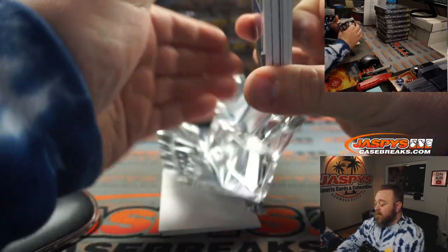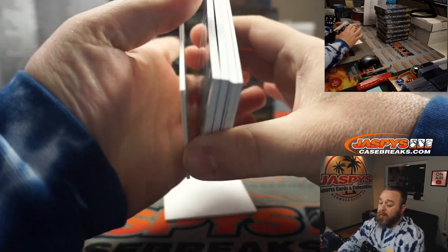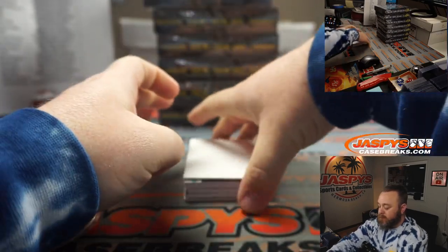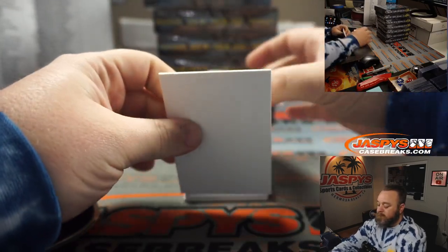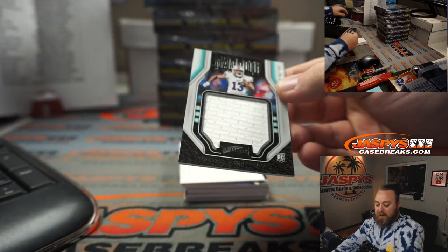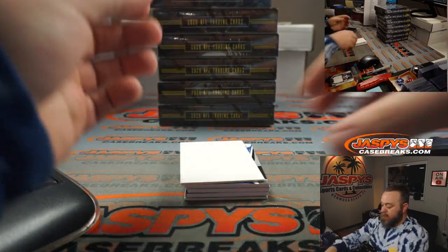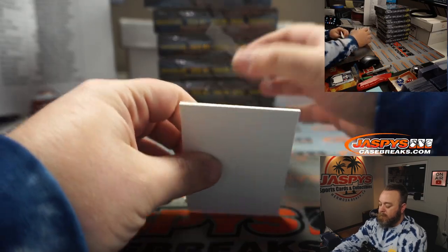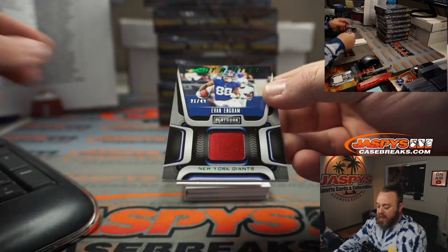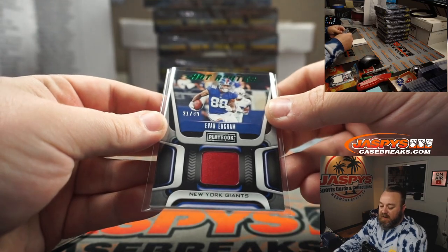We're all feeling a monster charger of some sort — I think we all know. First up: Gabriel Davis, 28 out of 199, Buffalo Bills, going to Jeffrey Mason. Next, Evan Ingram, 21 out of 49 for the Giants, going to Jay Matsumoto.